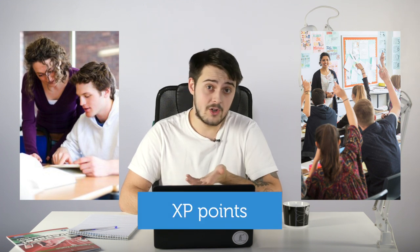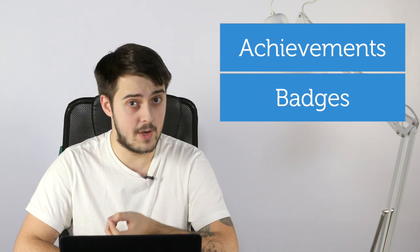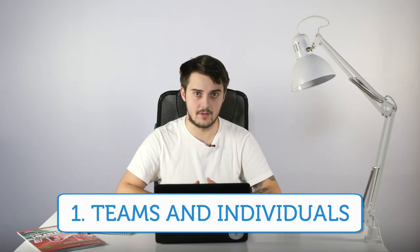In a nutshell, a gamified classroom looks like this: students work individually or unite in teams to complete quests, for which they get experience points that allow them to reach new levels. Progress is tracked with achievements. Just as in real life, people work alone but unite to solve difficult problems.